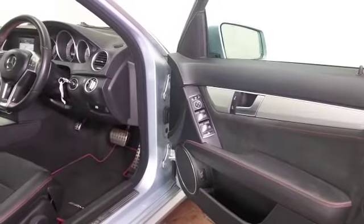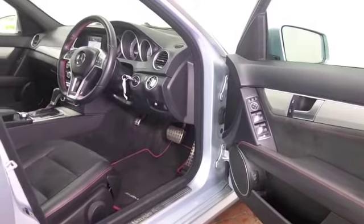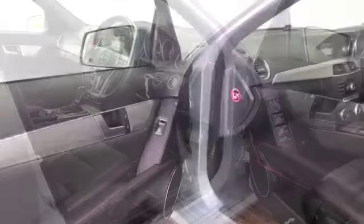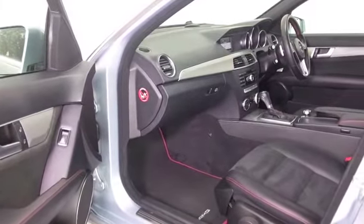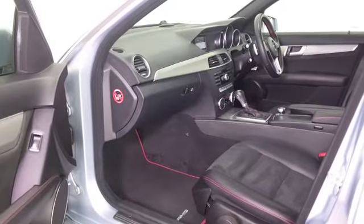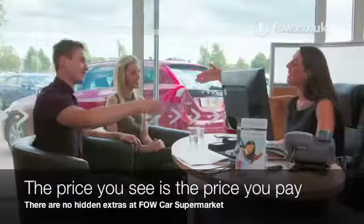Lovely cabin — you've got parking sensors, your front seats are heated, which is great news, you'll love those this winter. Bluetooth, satellite navigation, and you can expect early 50s MPG combined.